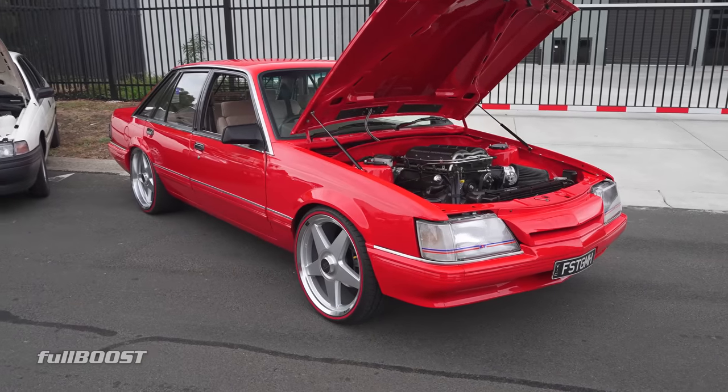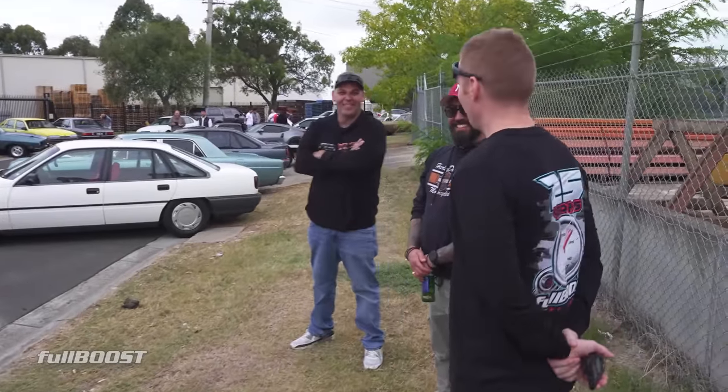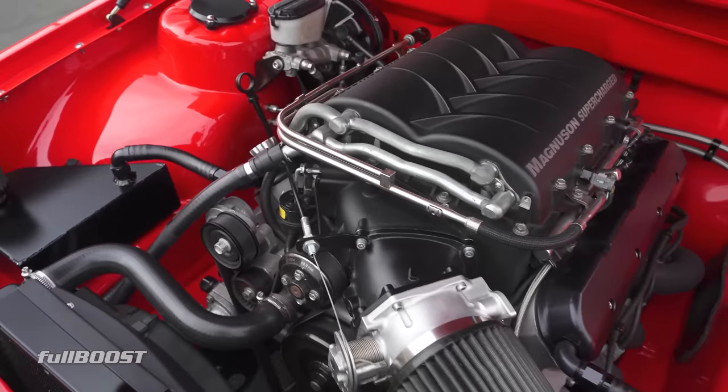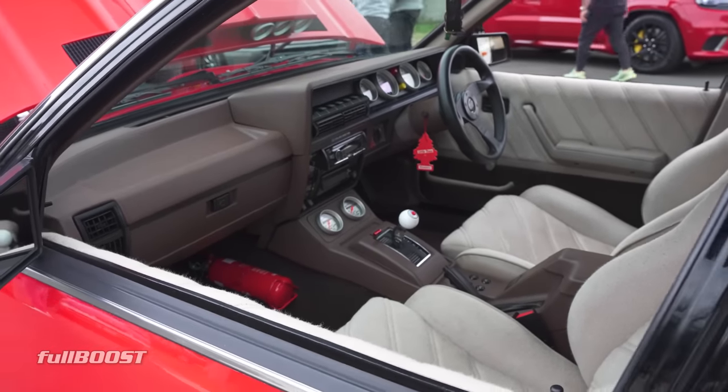Hey, look who we've met — Mr. Hollywood himself. How are we, boys? Still got the VK? Yeah, just retired now. We're building something a bit more purposeful. Why would you change such a good combination though? Works good on the street, works good everywhere.